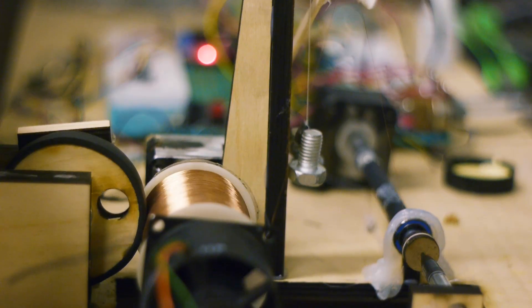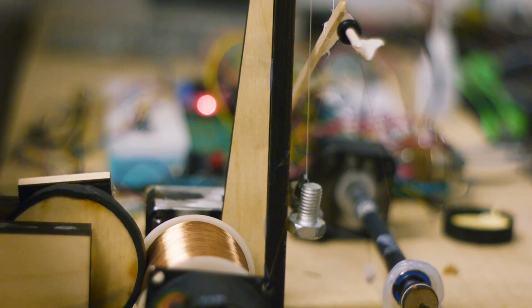Instead of keeping this tool to himself, Ryland has decided to release Winder as an open source project. All the hardware and software design files are available online — check the update text for details and links. When the hardware was originally passed to me, he asked me to help him refine the design and make it automated.